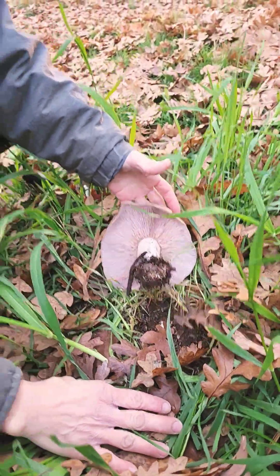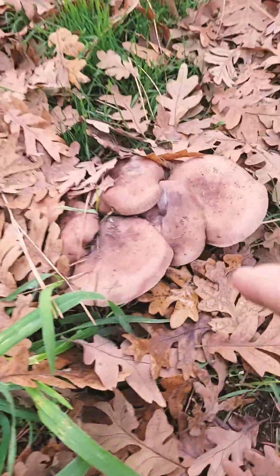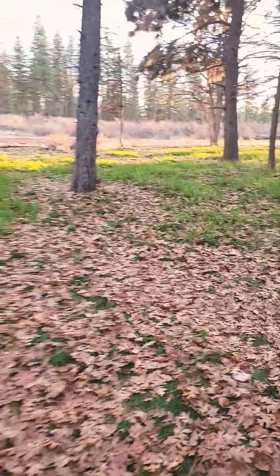Wow, that's a happy mycelium! This is actually part of a big fairy ring. We've got those all around. This is out in our cover crop area right here — of course it's covered in oak leaves right now.